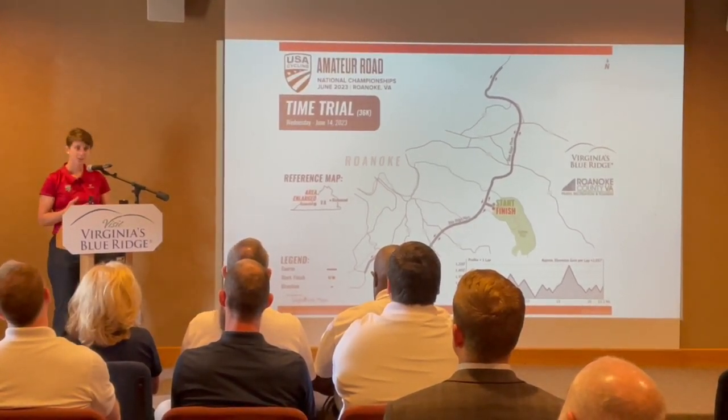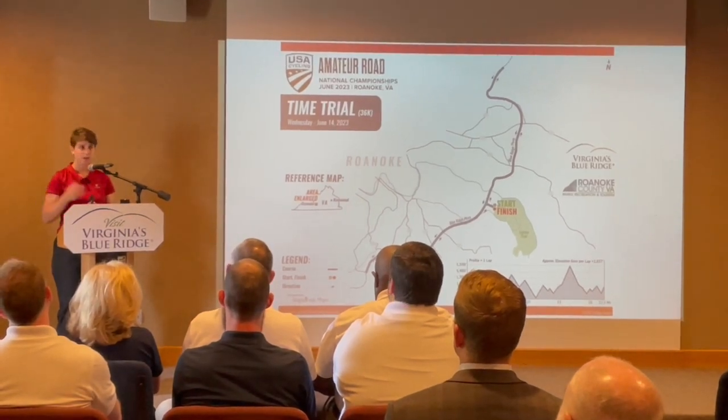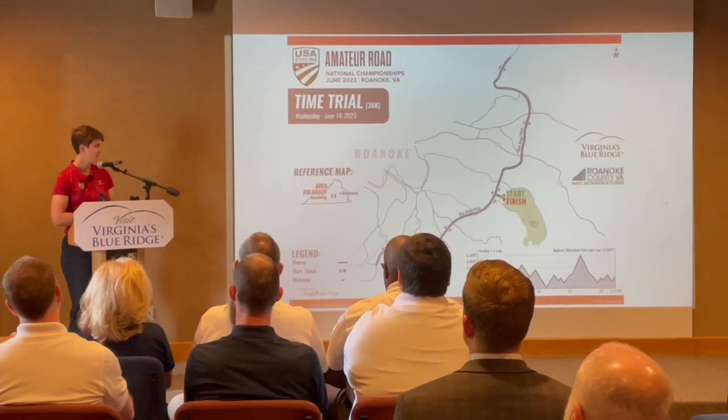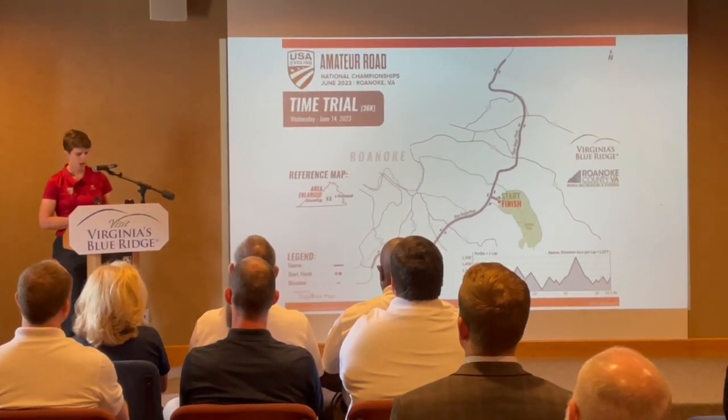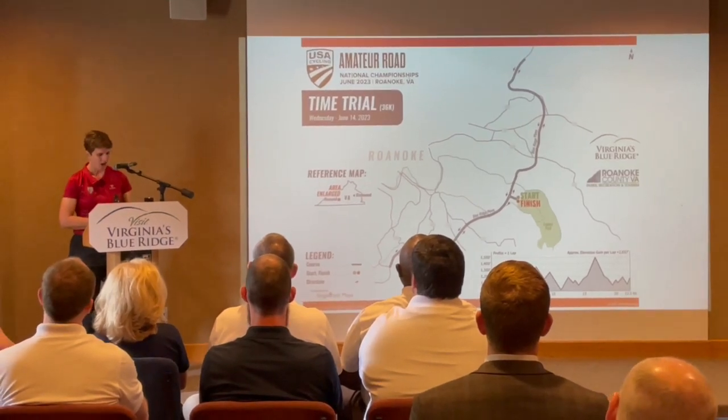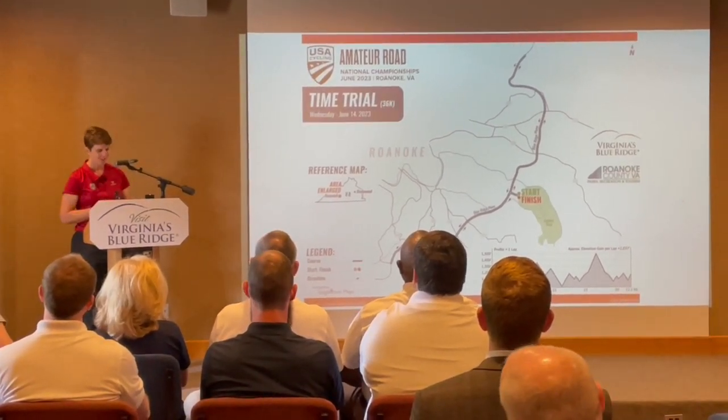Our time trial courses are based here out of the amazing Explore Park and feature a 36k course, or 22.3 miles in Imperial measurement, for our top athletes competing.